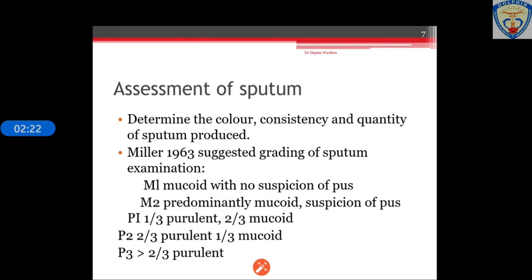We can also grade sputum: M1 is mucoid with no suspicion of pus; M2 is predominantly mucoid with suspicion of pus; P1 is one-third purulent, two-thirds mucoid; P2 is two-thirds purulent, one-third mucoid; and P3 is where there is predominant purulence.